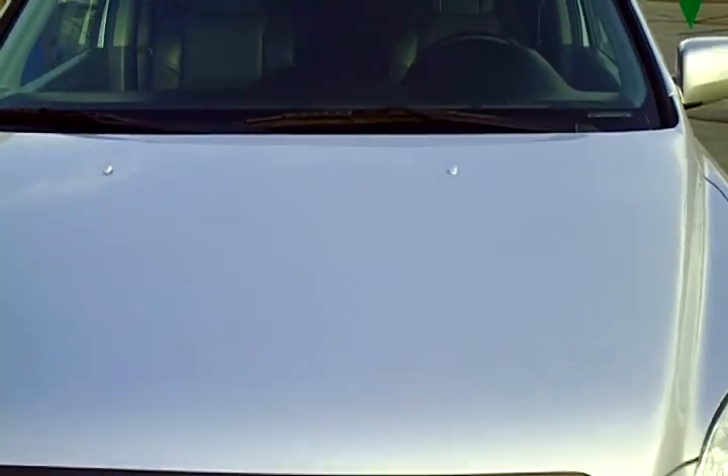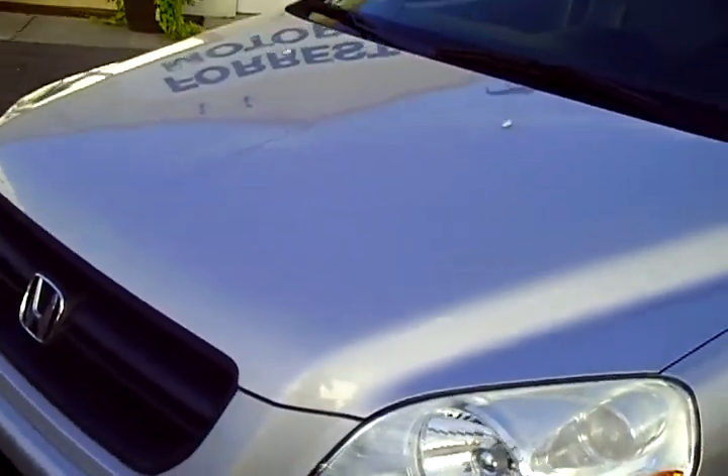There's a little touch-up spot there that looks good. The hood on this looks very nice — there are a couple little rock chips, but when you step back a foot you can't even tell.